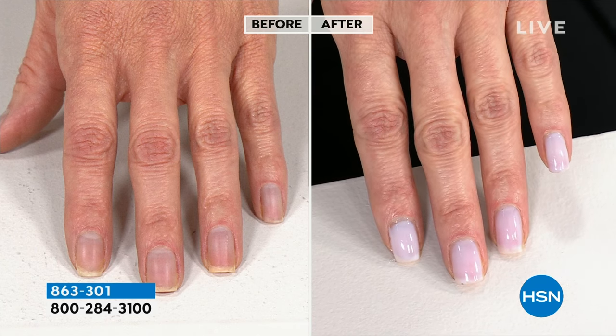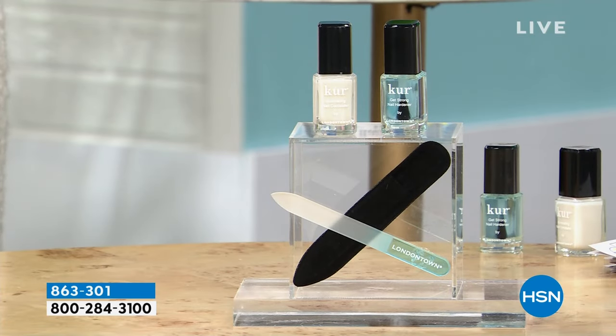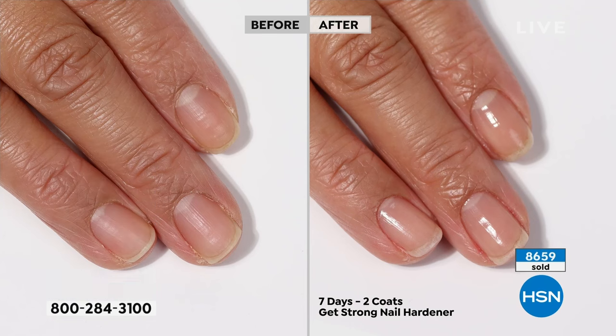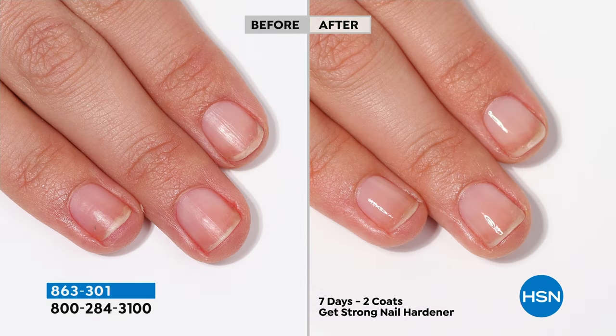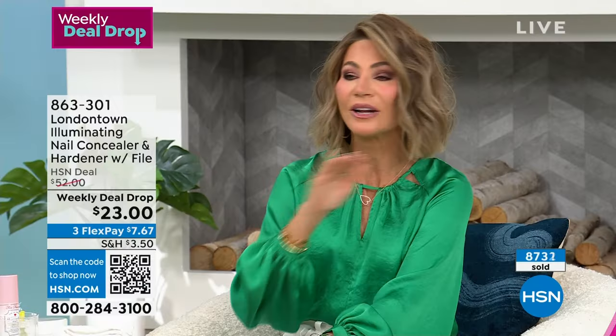This is absolutely the game changer. If you want to level up your at-home manicure, these two plus the glass nail file — you can't go wrong. You want to reset for the year, you want to get strong healthy nails — this is the way to do it. You don't have to spend $40 or $50. I don't care what bad shape your nails are in — if they're breaking, or you want to preserve the length that you have, use this system. This is a huge launch for London Town right now — the Get Strong Nail Hardener. The more you use it, the stronger your nails are going to be. Now that you're getting the world launch of that, you're also going to get the illuminating which has optical brighteners inside of it, concealing the yellowness and ridges.